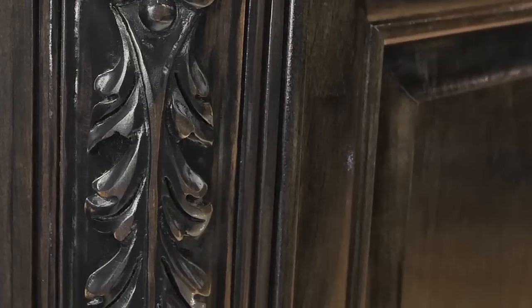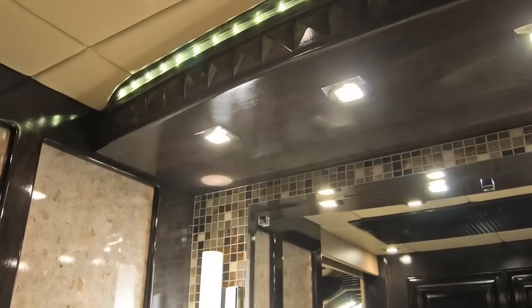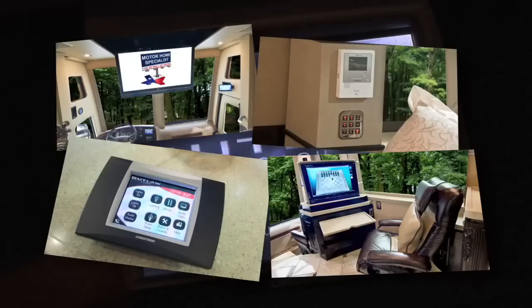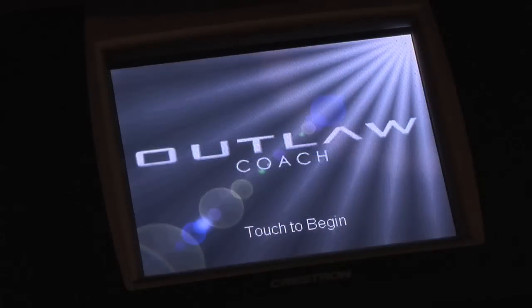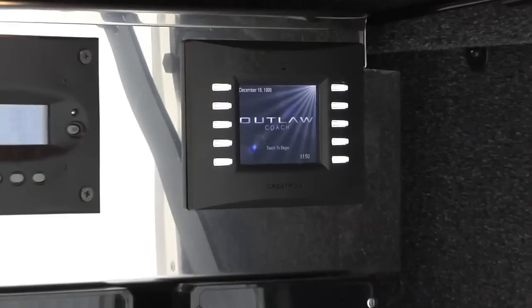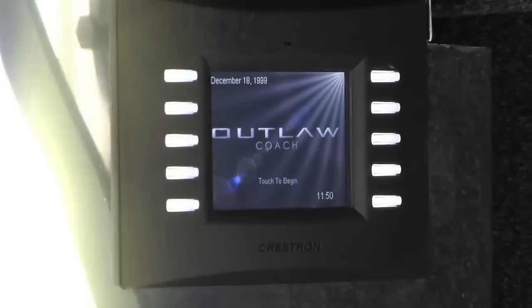The Centurion Prevost exudes old-world quality and craftsmanship, but also features the latest in technology and convenience. A few examples include the fully integrated Crestron system. You will find several touchscreen remote controls and monitors that virtually put the entire coach's operations right in the palm of your hand.